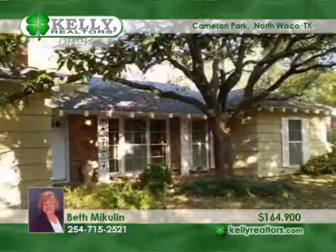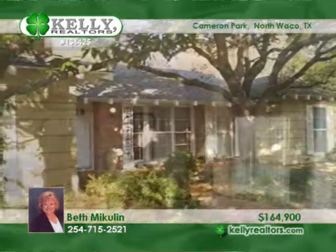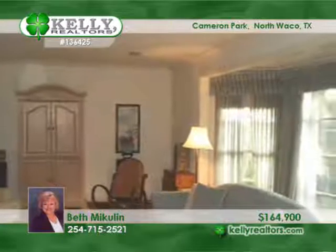Cameron Park is the excellent locale of this lovely secluded and woodsy setting surrounding a mid-century jewel with breathtaking surroundings that are quiet and peaceful.